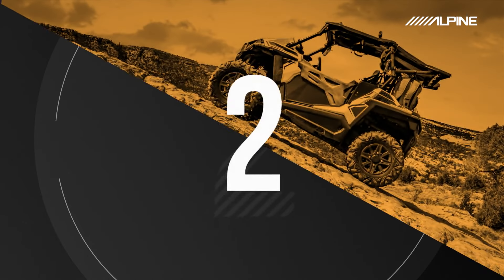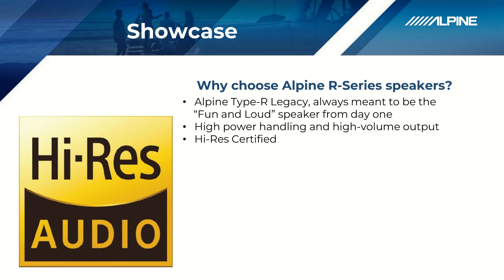Reason number two: high-res certified. Something really cool about the R series speakers and the four-channel amplifier is they are high-res certified. So if you're someone who really likes to get the most fidelity out of your music and you want that full frequency response and fidelity, the R series has got you covered.